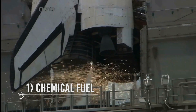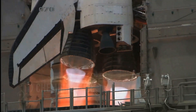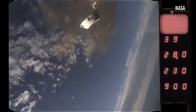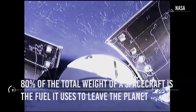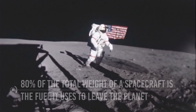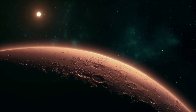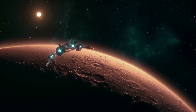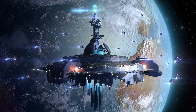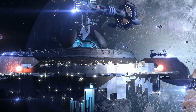Chemical Fuel. The rockets we use to get out of the Earth run on solid or liquid fuel made from chemicals on the ground. A rocket to leave the Earth requires an immense amount of fuel, which weighs a lot — 80% of the total weight of a spacecraft is the fuel it uses to leave the planet. With those types of ships, we could go to the moon and the nearest planets. However, we could not use it to travel to the stars since it is consumed very quickly, and it is impossible to recover it once it is used. That is why aliens would not use chemical fuel like the one we use in our spaceships.